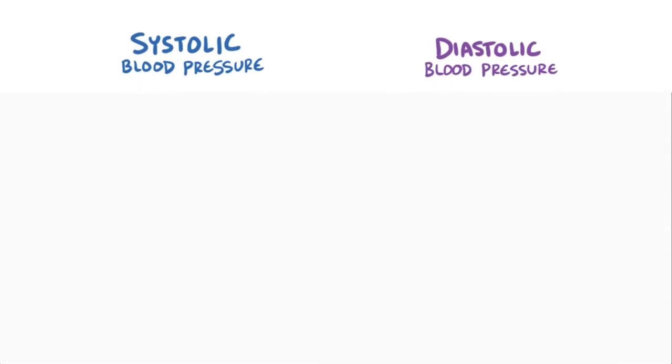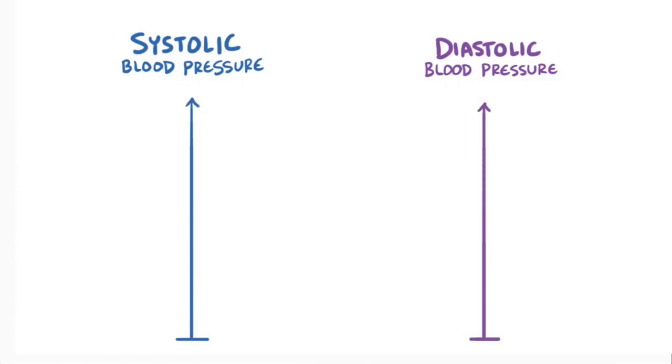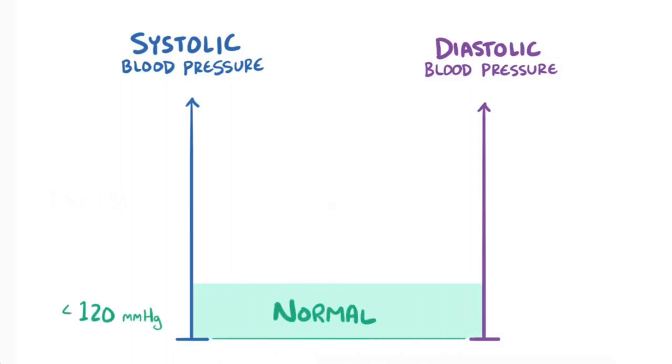The guidelines for categorizing blood pressure have recently changed to reflect a growing body of evidence that shows even moderately high blood pressures can significantly increase your risk for developing heart disease. Normal systolic blood pressure is defined as less than 120 mmHg, and a normal diastolic pressure is less than 80 mmHg.